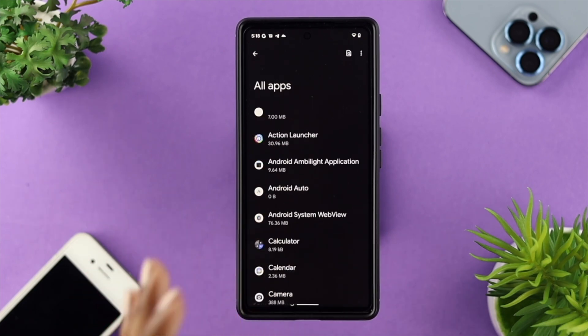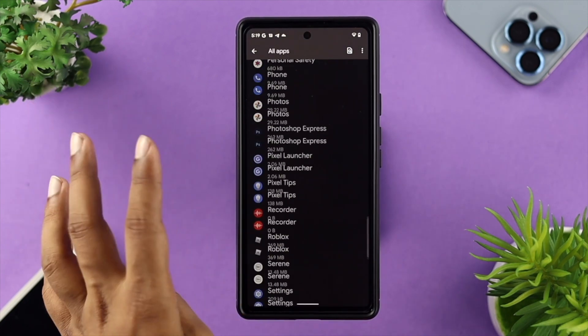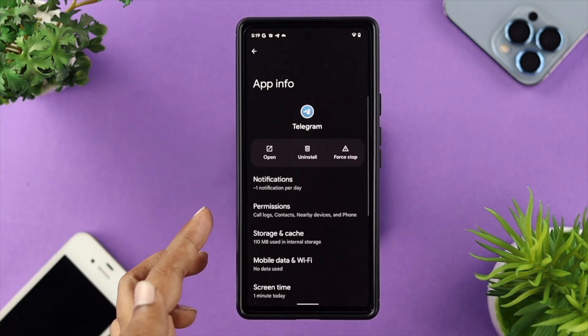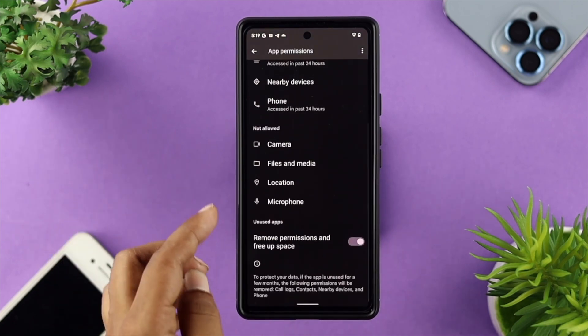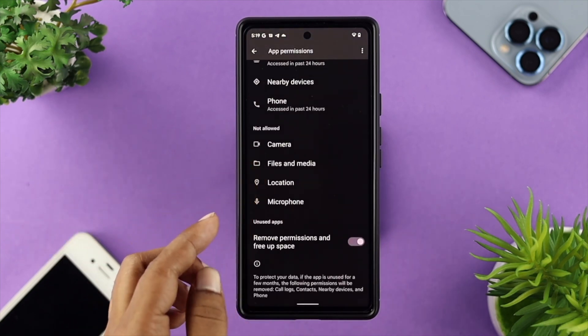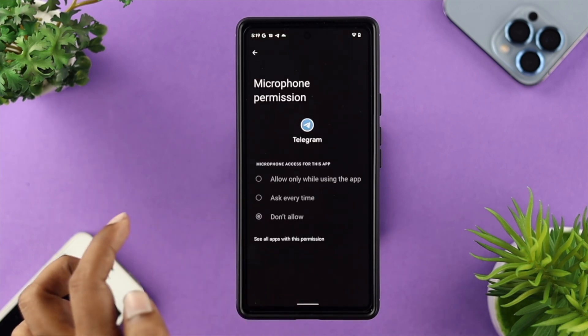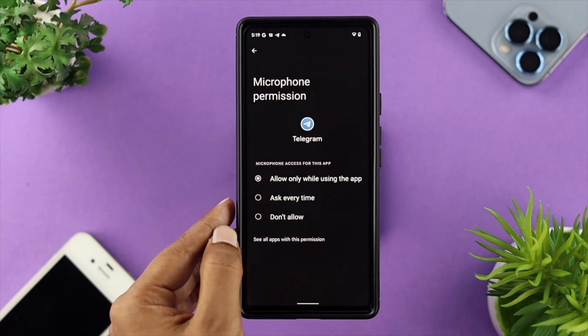Now, if you have a problem with a specific application — let's say Messenger, WhatsApp, Telegram, Zoom, or more — then you need to tap on that application. For example, if we have a problem with Telegram, tap on Telegram, and you'll be able to see the Permission option. Tap on Permission, and if you scroll down, you'll see the 'Not Allowed' section. If you find your microphone there, tap on it and choose 'Allow only while using the app.'